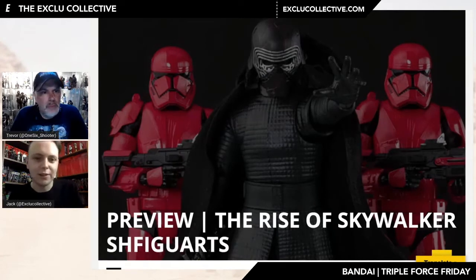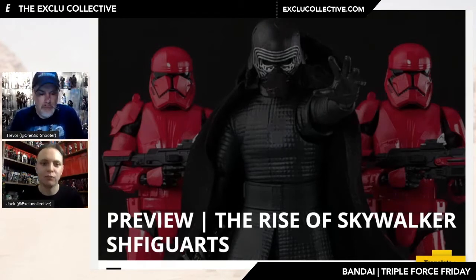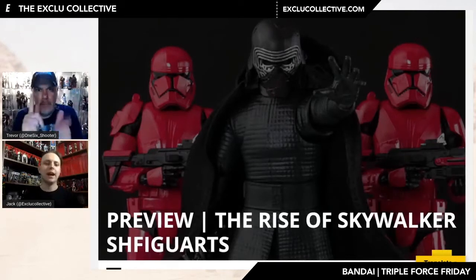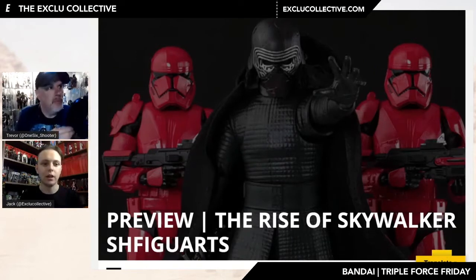Hello and welcome back to the X2 Collective YouTube channel, where today we are taking a closer look at the Triple Force Friday Bandai reveals. As ever, I am joined by Trevor, One Six Shooter. We have got an absolute ton to get through. Obviously all the focus does seem to be on Hasbro at the moment, rightly so — they had a fantastic night in terms of what they revealed. So we thought we'd come and have a look at the Bandai stuff for a change of pace.